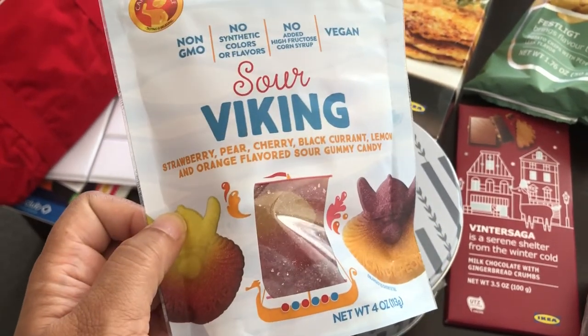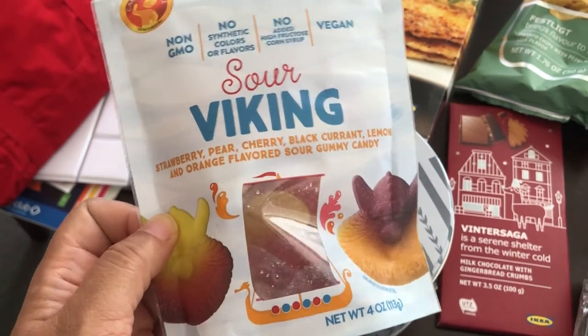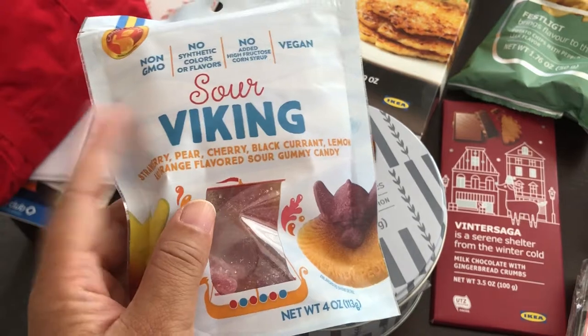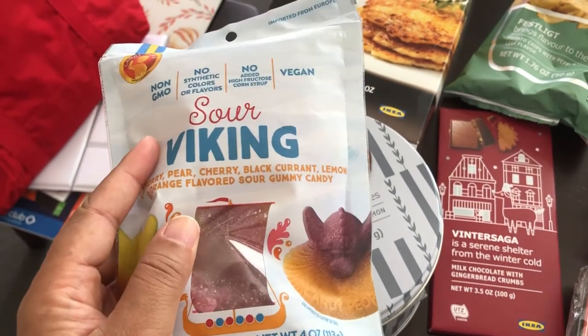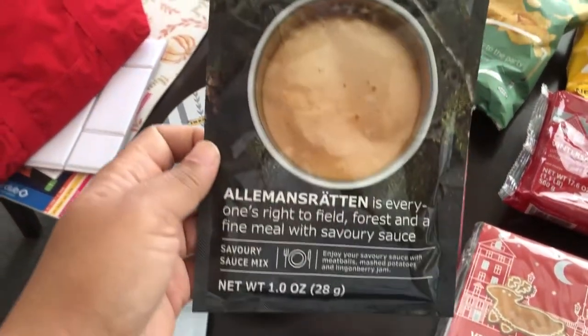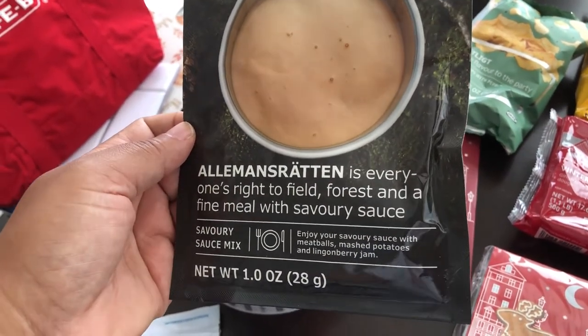I really like sour stuff, so I grabbed these sour gummy candies. You get strawberry, pear, cherry, black currant, lemon, and orange flavors. They're really hard - I like a really hard gummy bear, I don't like them really soft. I haven't tried these before and I'm excited to try them.